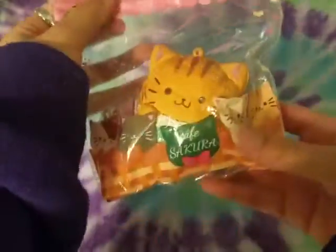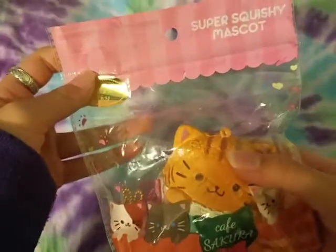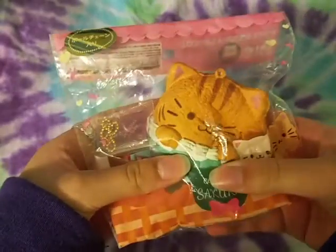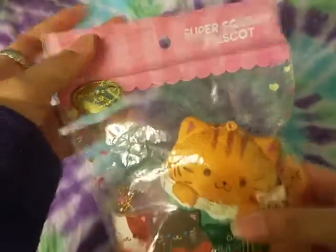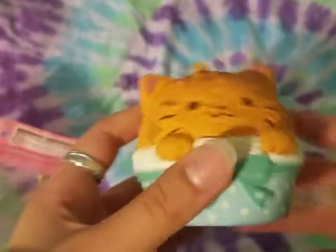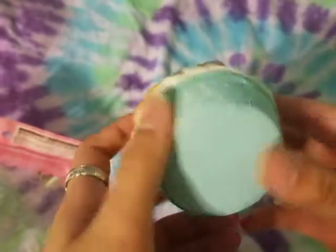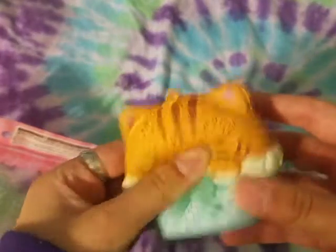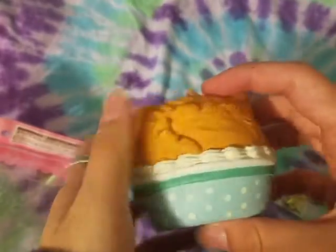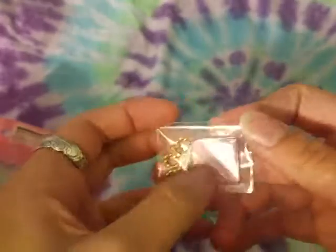The first one I pull out is this Cafe Sakura cat in a cup. It's pretty dense but it's also still rising. Here it is out of packaging — it comes with this little keychain and this charm.